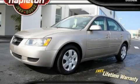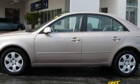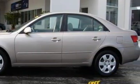This is a 2008 Hyundai Sonata. The solid six-cylinder engine, connected to an automatic transmission, provides fuel efficiency with enough power to zip around town.